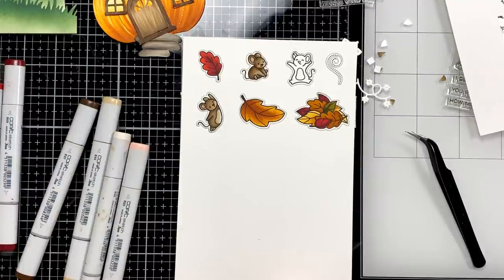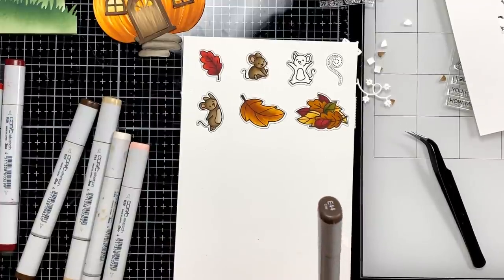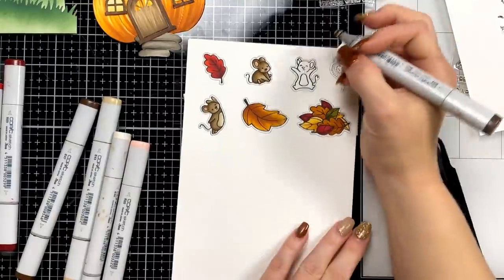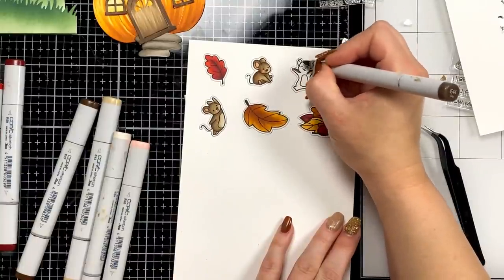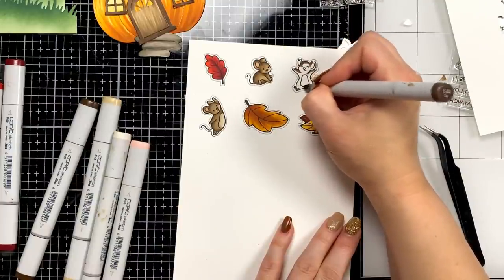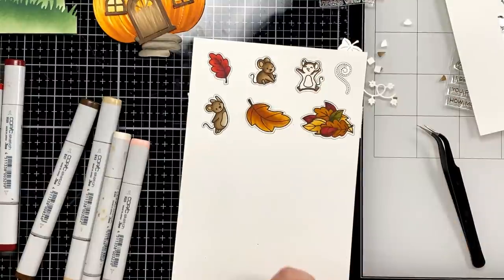The Simon Says Stamp live is noon east coast, so 11 central time. Cajun Pride, I have not used the new refills and I've heard some things but I don't know for a fact because I don't have any. I'll probably order one prior to doing the refill video you're requesting.